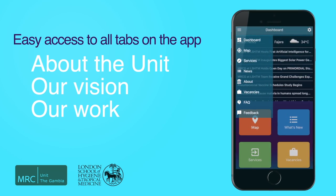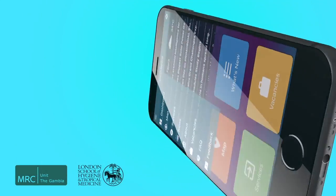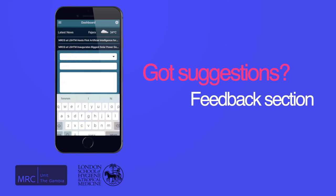There's even more — information about the unit, our vision, and the work we do. For easy reference, the FAQ section also provides simple answers to the questions we would normally be asked about the unit. To send suggestions on what we can improve, new functions, and more, use the feedback section in the menu.